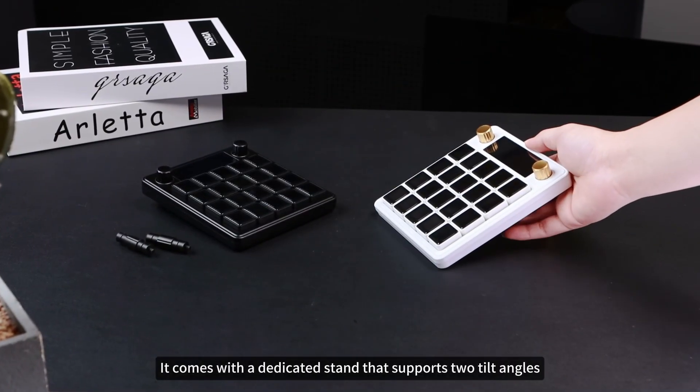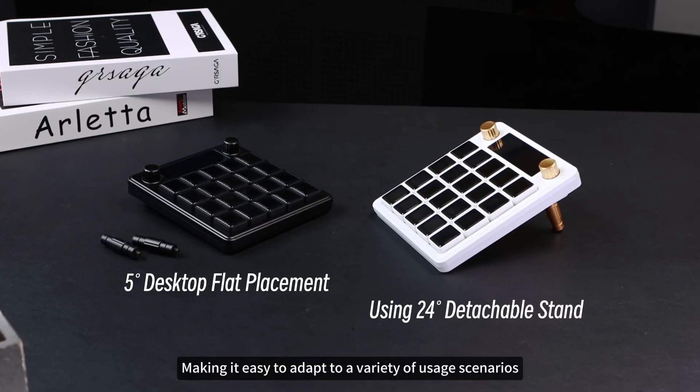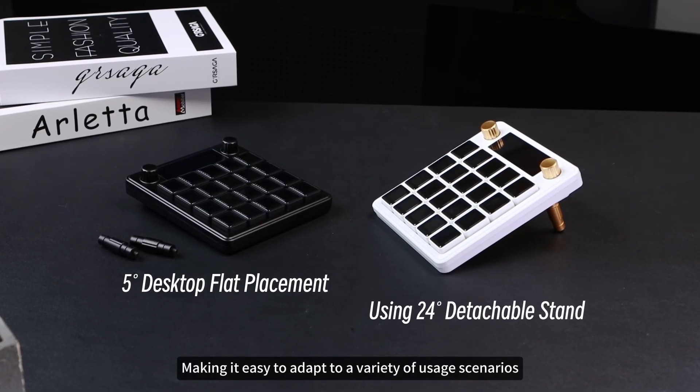It comes with a dedicated stand that supports two tilt angles — 24 degrees and 5 degrees — making it easy to adapt to a variety of usage scenarios.